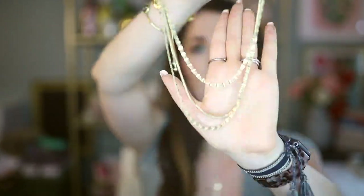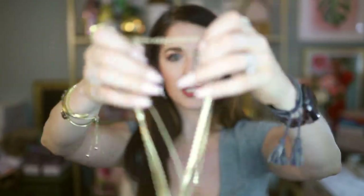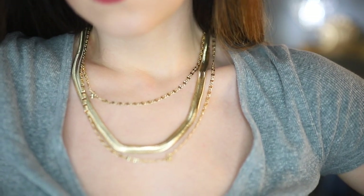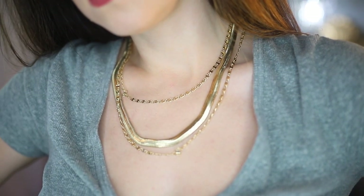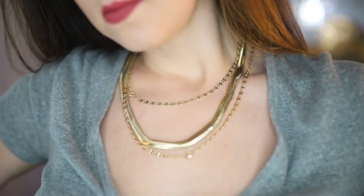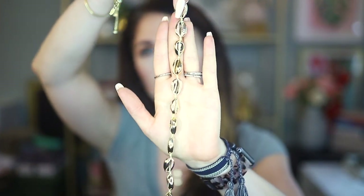Gold chains are really having a moment right now, and this next one is so nice. Everything comes on the same necklace but it is adjustable, and it's got three different chains going on: two more dainty, fine chains and then a herringbone-type chain. I don't know the exact technical term but I think they call it a herringbone chain. This looks amazing layered with other pieces, or I could just wear it alone — it's honestly one of my favorite necklaces currently.